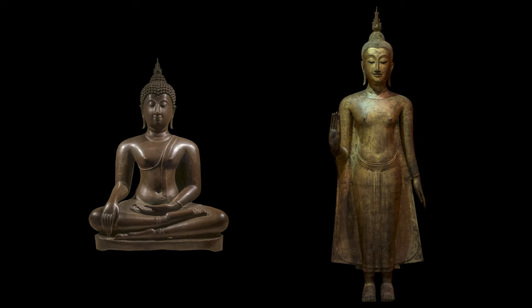With these two sculptures, despite the Buddha being shown at different moments in his life, in different postures with different hand gestures, we have enough of the same iconographic attributes that still allow us to identify this figure as the Buddha.